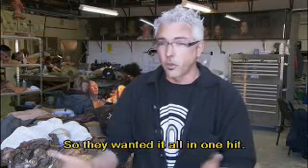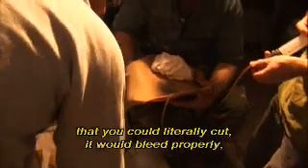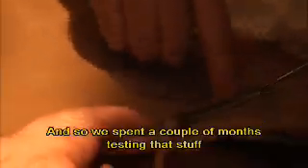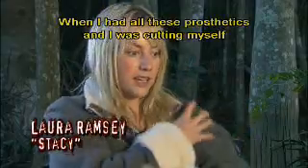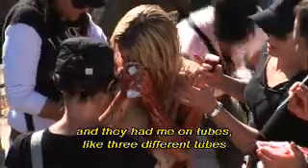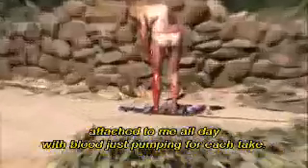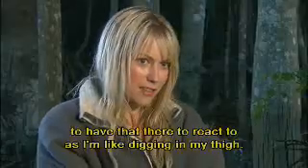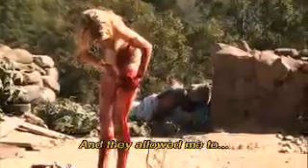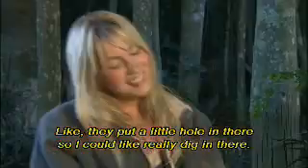They wanted it all in one hit. So we had to develop these legs and back pieces that you could literally cut — it would bleed properly — and you'd go inside, dig in there and remove a piece of vine. I spent a couple of months testing that stuff and it really looked good. It helped so much when I had all these prosthetics — I was cutting myself and they had me on three different tubes attached to me all day with blood just pumping for each take. It was wonderful to have that there to react to as I'm digging in my thigh. They put a little hole in there so I could really dig in there — that was totally helpful.